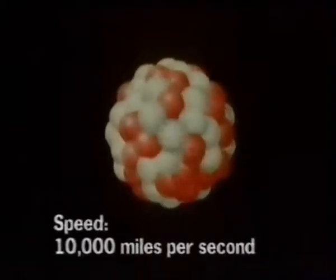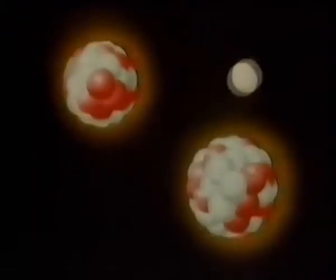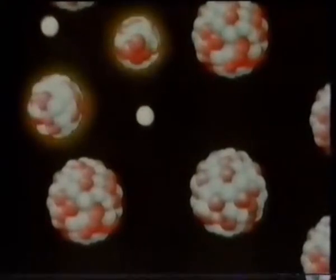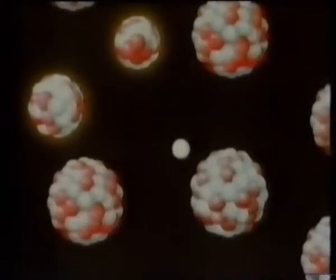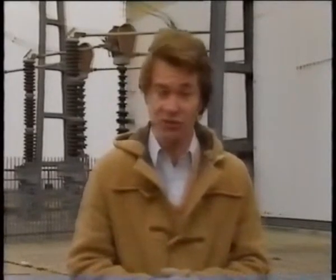Neutrons produced by fission travel at speeds of something like 10,000 miles every second. It so happens that neutrons at these speeds cannot cause fissions easily. Slower neutrons are far better. By slow, I mean speeds of 15 miles per second. If the neutrons are slowed down by being bounced off atoms of a substance which will not fission and will not absorb neutrons, then a chain reaction will occur very easily. This gives us the second component of our basic reactor — the neutron slower, the moderator — which surrounds the fuel.